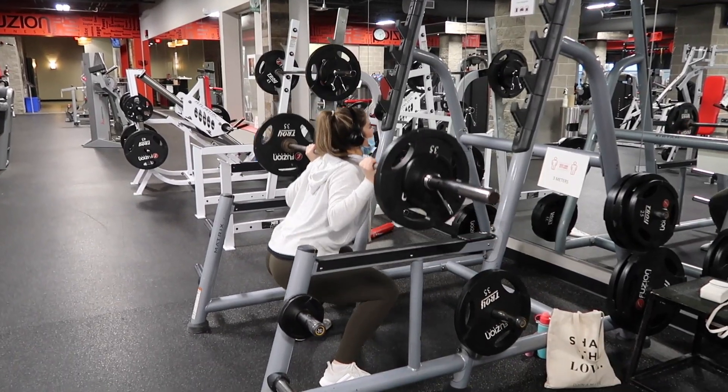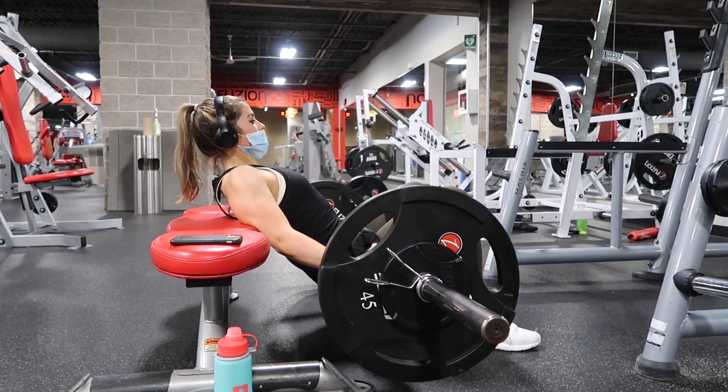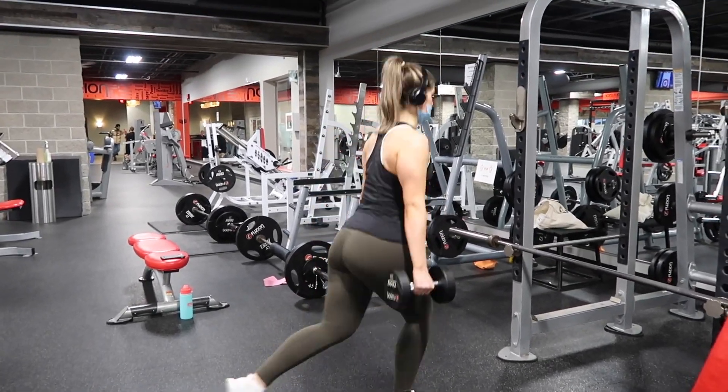These clips were filmed before our province went back into a lockdown, but this is just what I do on a normal lower body day at the gym. I do squats, deadlifts, hip thrusts, and lunges.